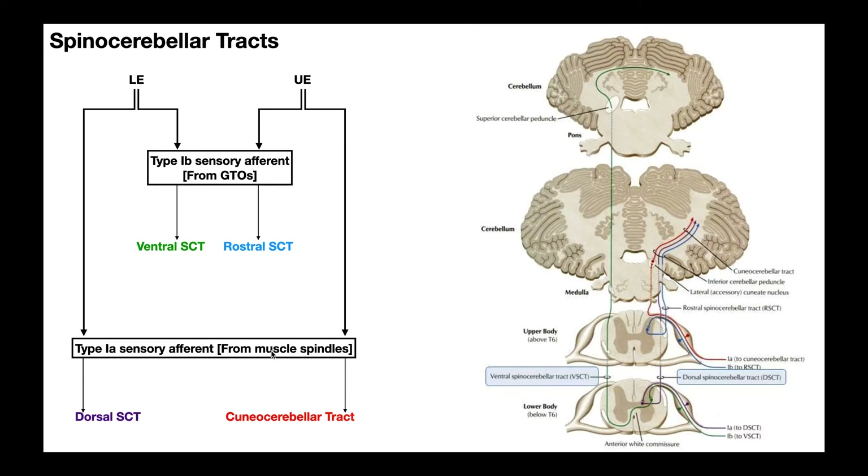Muscle spindles relay information to the central nervous system via sensory afferent fibers that are type 1a — so 1a goes with muscle spindle. Whereas Golgi tendon organs, or GTOs, relay information via sensory afferents that are type 1b. So you just mix and match and you get the four major spinal cerebellar tracts.